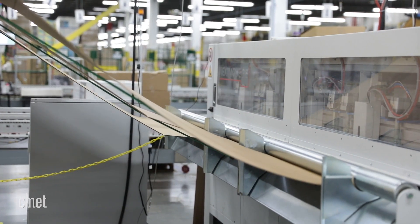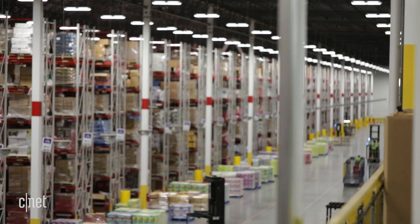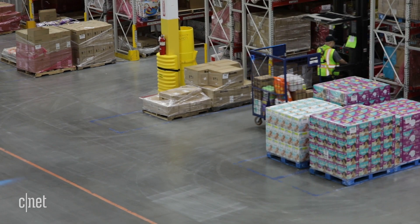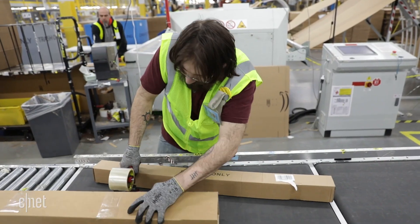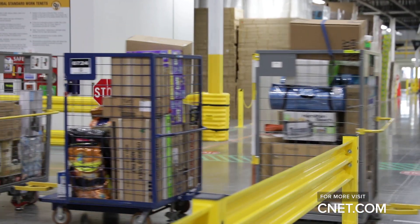The custom boxing machine runs 24/7 and can make up to 200 boxes an hour. We want to be that one place you can go to find anything that you want, and if there's somebody out there that wants to buy an Easter Island statue, we want to be able to sell it to them. Amazon selling all this random stuff may seem a little strange, but it's part of the e-commerce company's efforts to get you to buy anything and everything online. This is Ben Fox Rubin for CNET.com.